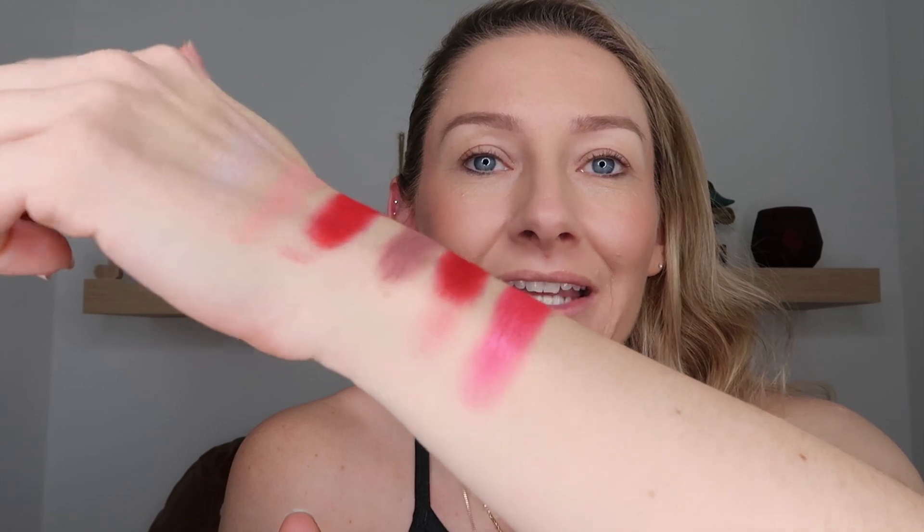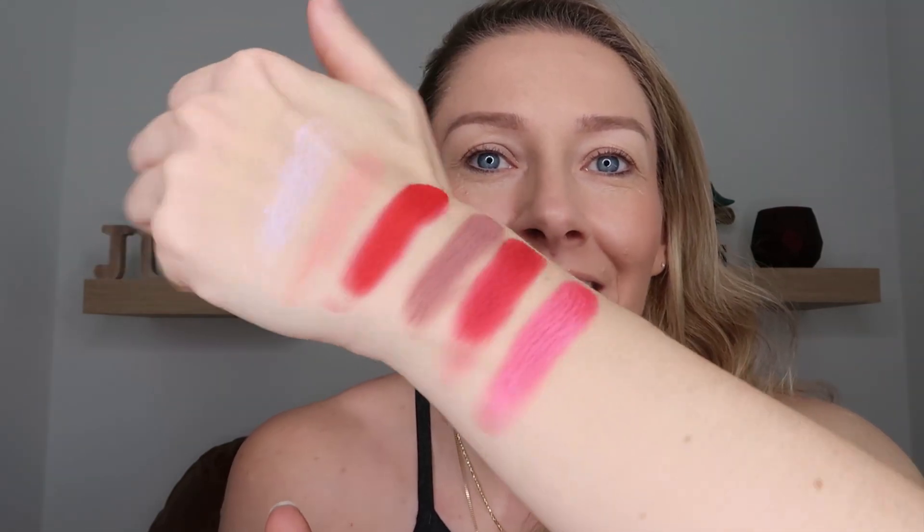Now we're going to get into that pink shade I was talking about. This is Boudoir, and it is a beautiful hot pink metallic — I love it. If you layer this on top of that duochrome, it's going to bring out even more of that purple tint because of the blue undertones. Layering these shades is probably the most fun I had, because they layer really nicely and blend together beautifully. If you're wanting to mix the different colors together to create even more looks, you definitely can because the formula is really good for that.